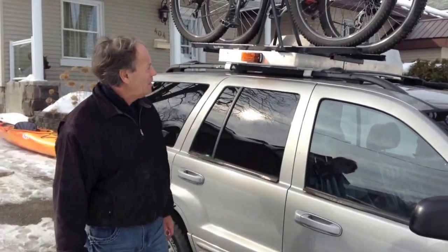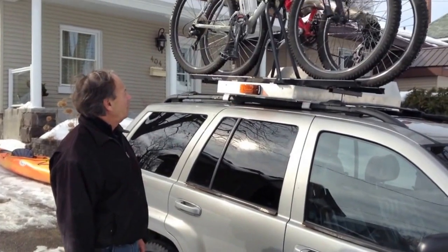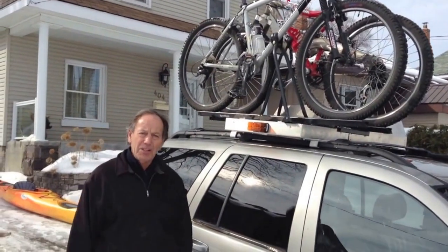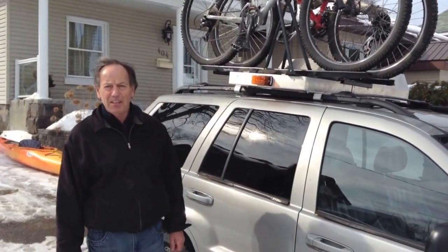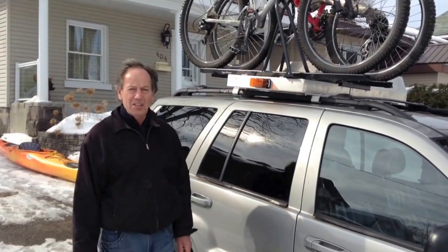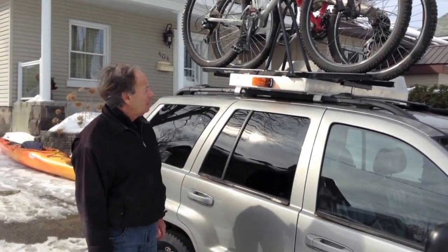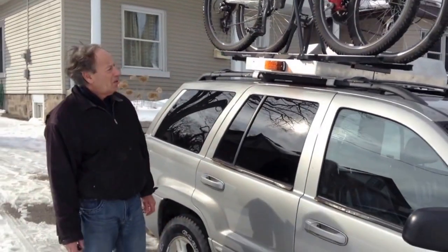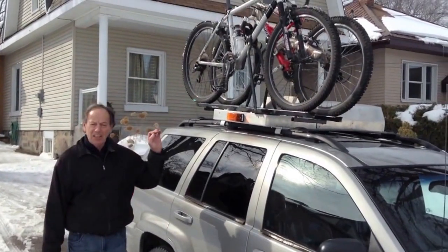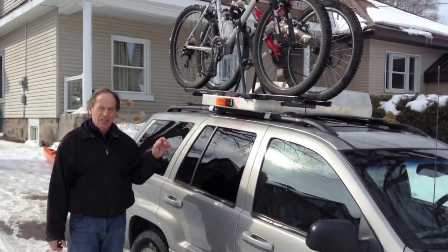This is our second set of equipment that we can add to this particular Cargo Travel Carrier. If you're into mountain biking or racing biking, this will make it very easy to get them on top and off the Cargo Travel Carrier. Also, what is nice about it, they stay nice and clean up there instead of having the bikes behind your car on a trailer hitch.